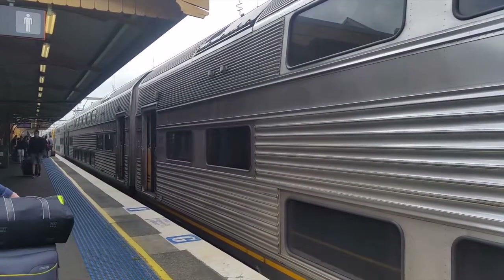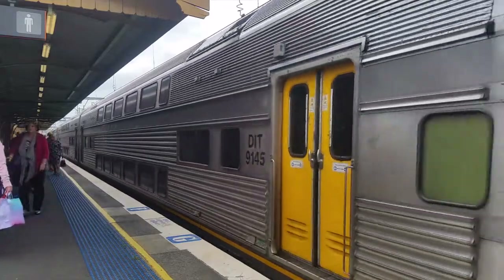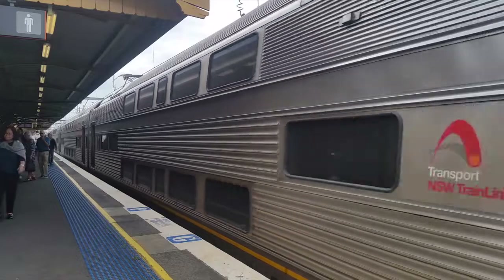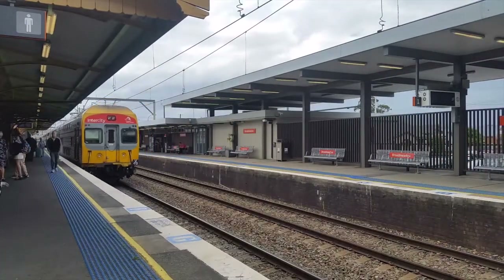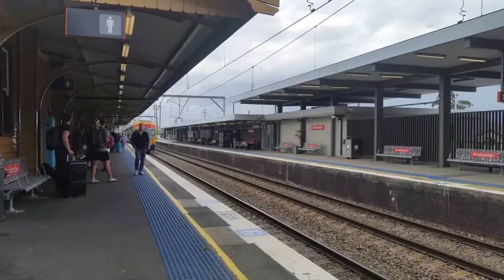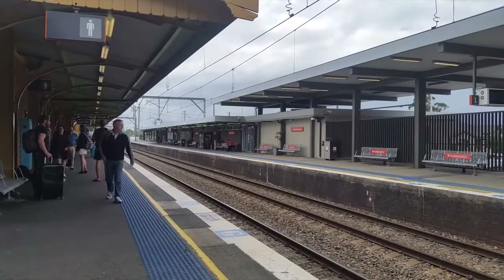This train will stop next at Hamilton. Change at Hamilton for a connecting bus to Newcastle. V49 is the trailing car for that set. I'm here on request from multiple people that I cannot remember. Anyway, here's a look at Broadmeadow station.